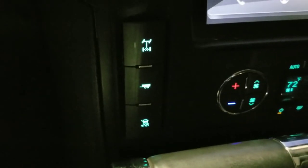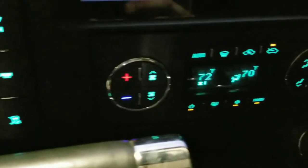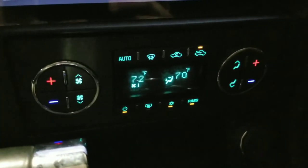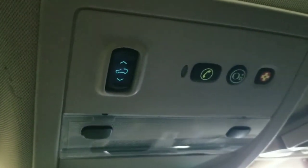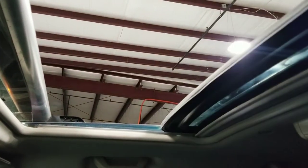Coming down here, we see the buttons for the trailering package. This vehicle has an 8,000-pound towing capacity. We have the basic controls for the dual climate control zone system, and over here the gear lever as well. Coming up top, we see the controls for the power-operated sunroof. If I just hit this button here, the sunroof will slide back. Very nice.